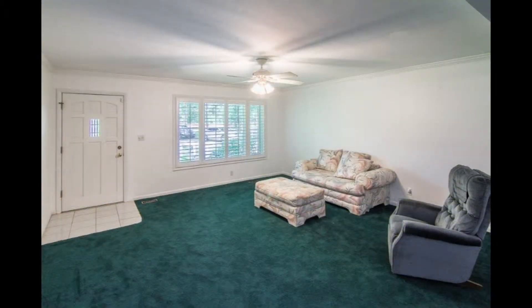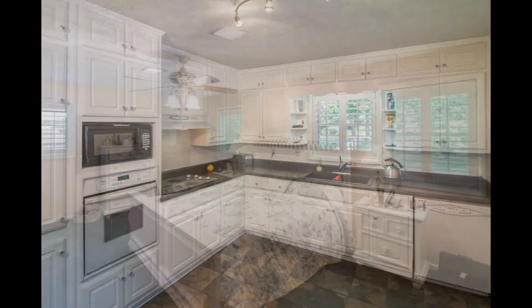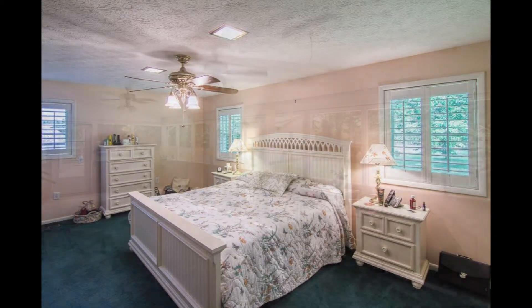The open floor plan has fresh interior paint and recent carpet. Plus, the kitchen has been completely updated. There are five large bedrooms with lots of space for the family.